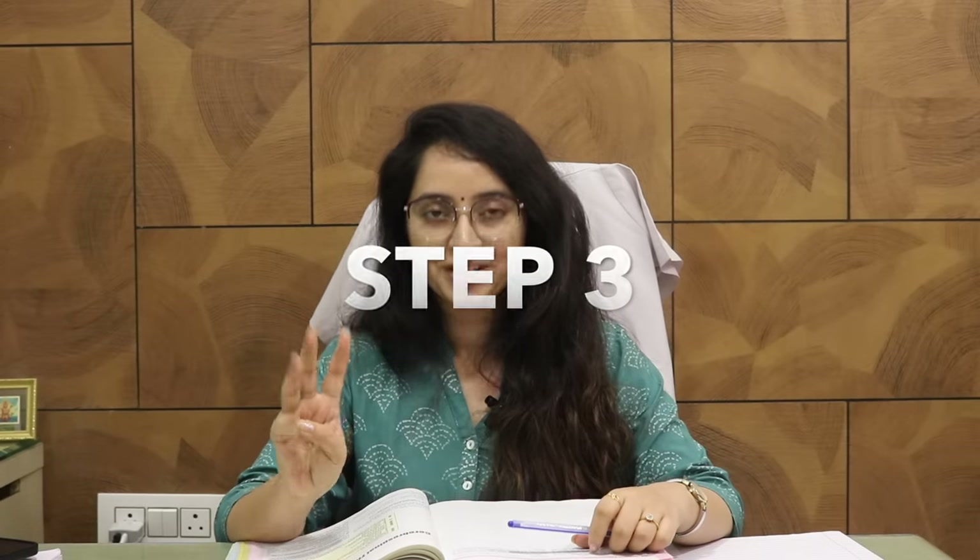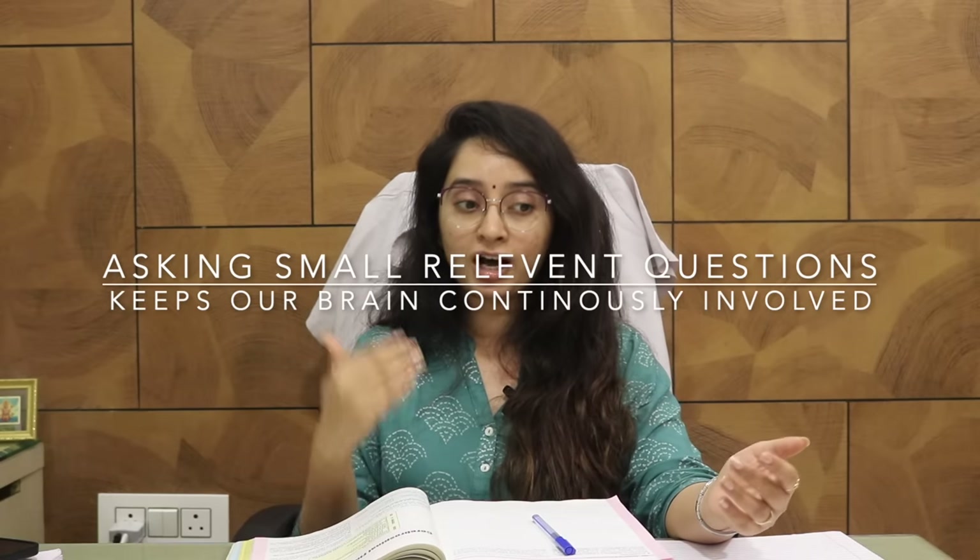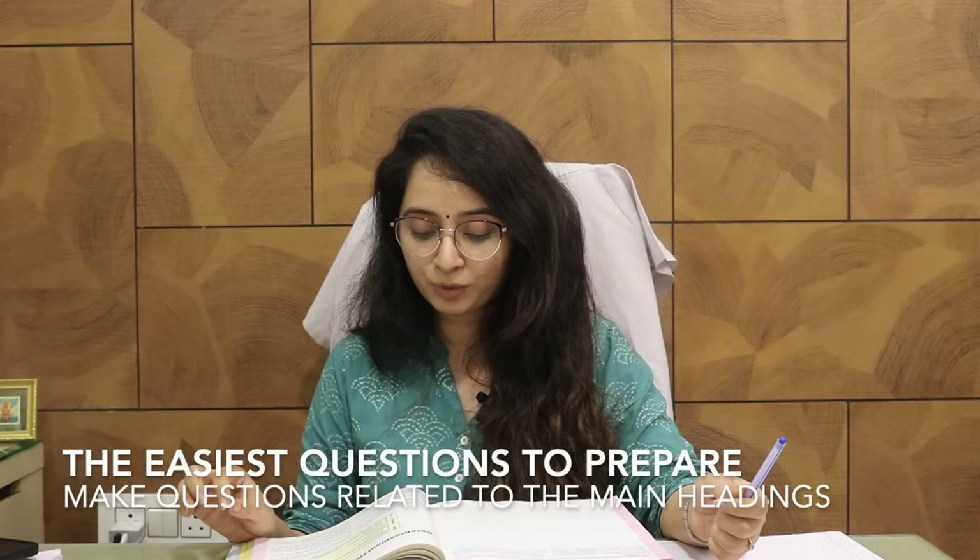Now step three. Our brain is a very lazy reader. Whenever you have a lazy reader and you want them to read something, you ask them questions — 'Did you read this? What did you understand by that?' Asking questions is a very effective form of learning; it activates your brain and makes reading active rather than passive. When you ask questions, the brain tries to recollect information and give you the answer, because that is how the mechanism of memory works.